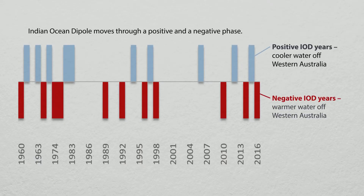And just like El Niño, that gradient shows a seesaw pattern and changes from year to year. The Indian Ocean Dipole moves through a positive and negative phase.